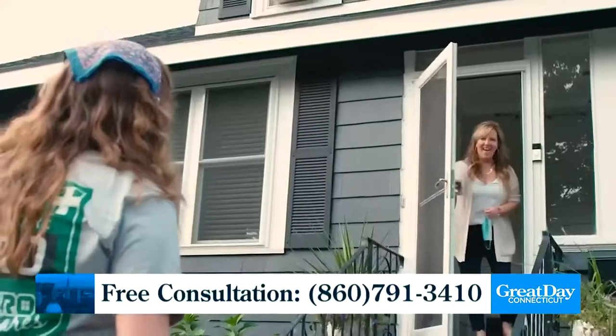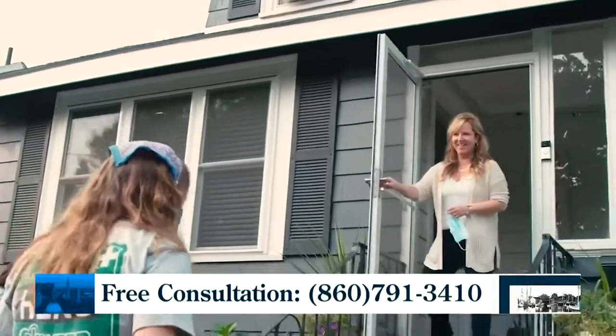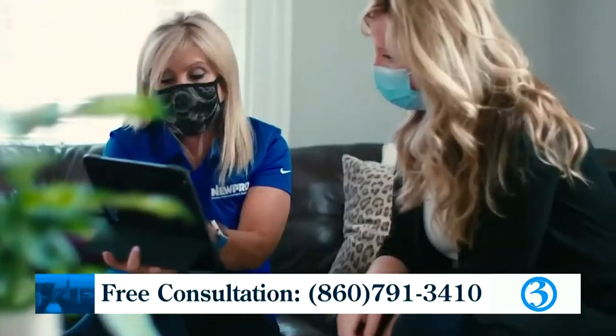A bath remodel is really synonymous with disruption, mess, and worry. So we're going to offer a solution that's going to eliminate the mess, worry, and the myth of draining your savings account. We're going to wash those worries right down the drain.